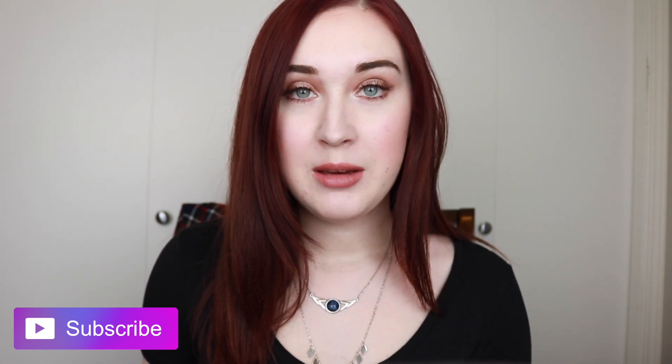Hello everyone, my name is Jenna and welcome to today's video. If you are new to my channel, welcome. Thank you so much for looking at my video. Today's video is going to be a review on a new spring 2017 makeup item and it is the NARS Unfiltered 2 palette. I'm gonna show you it here.